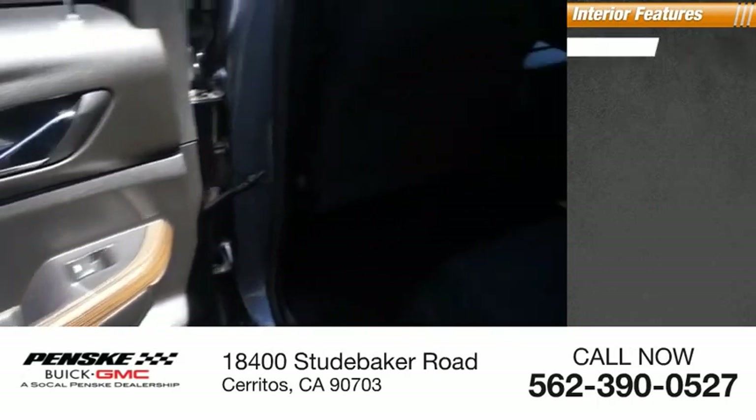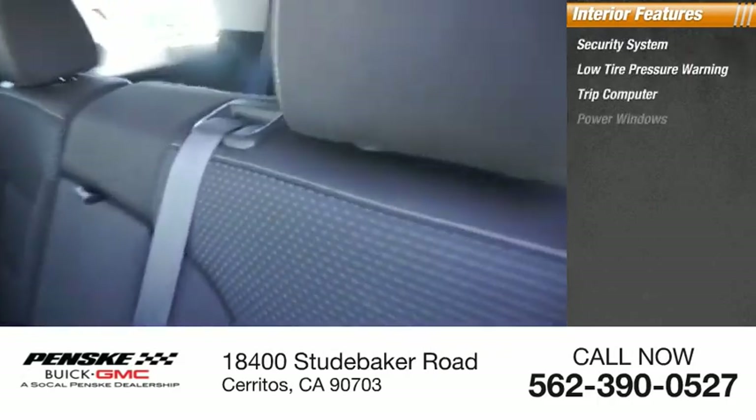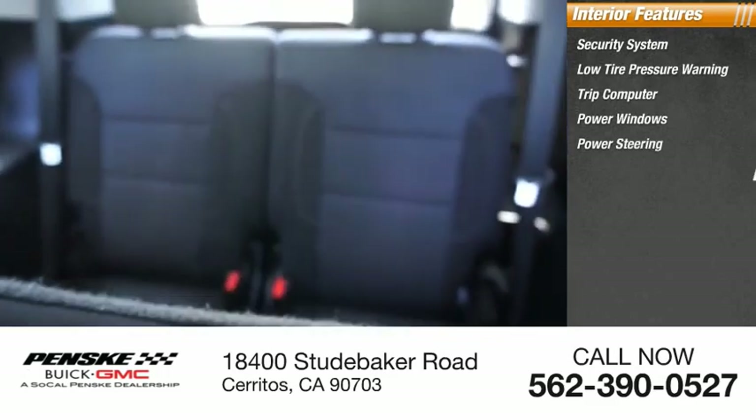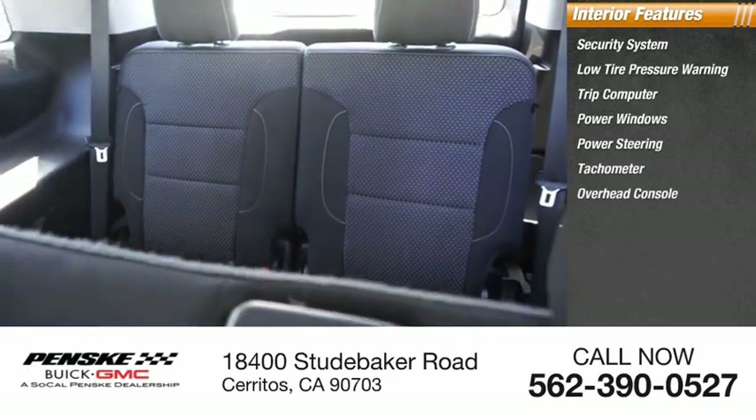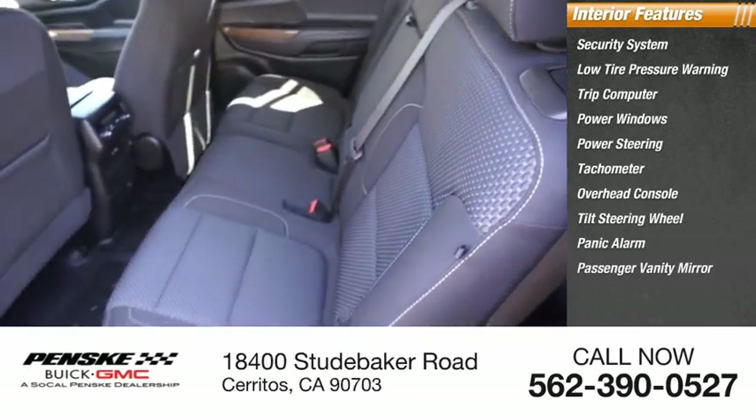Inside you'll find a security system, low tire pressure warning, trip computer, power windows, power steering, tachometer, overhead console, tilt steering wheel, panic alarm, and passenger vanity mirror.